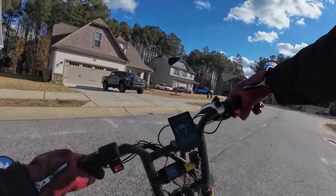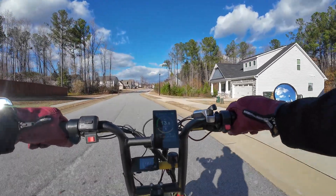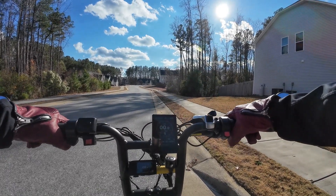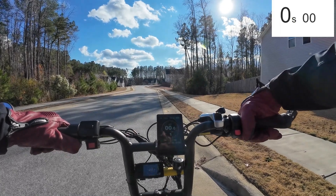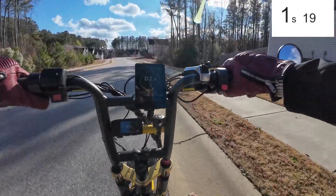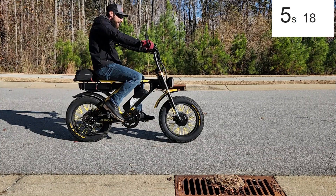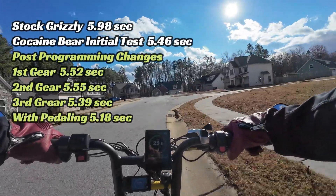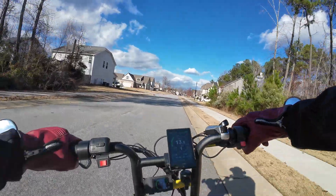Let's try a pull where I actually pedal - all three motors, gear three, let's see what happens. Three, two, one, go - holy cow! That was citizen-bike worthy! That was crazy fast, so much faster! All right, we're calling it quits, heading back to the shop.